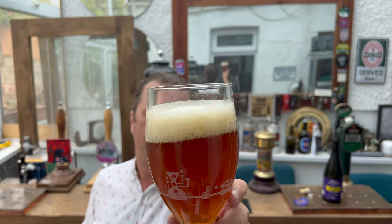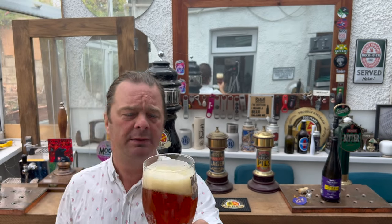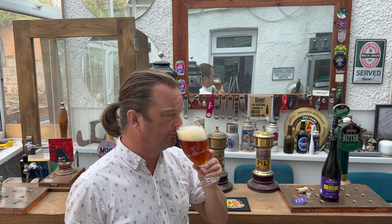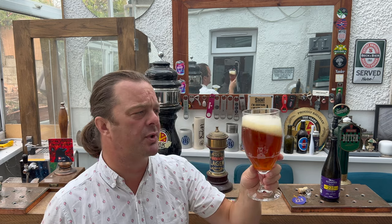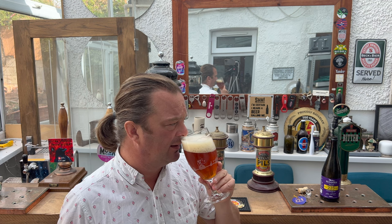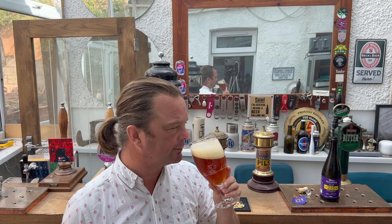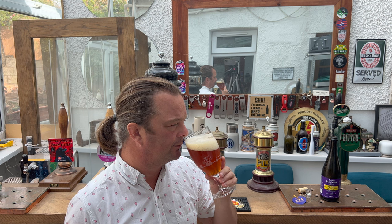Slightly hazy beer. Good carbonation, looks really good. Amber in colour, nice head retention. On the aroma — it's almost like it's got a kind of champagne yeast about this. Interesting. There's lots going on: there's liquorice, there's a pepperiness, a spiciness. There's some stinging nettle in there from that traditional hop they've used.